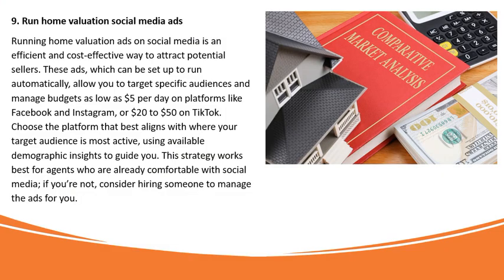Strategy 9: Run Home Valuation Social Media Ads. Running home valuation ads on social media is an efficient and cost-effective way to attract potential sellers. These ads can be set up to run automatically, targeting specific audiences with budgets as low as $5 per day on Facebook and Instagram, or $20 to $50 on TikTok. Choose the platform that best aligns with where your target audience is most active. This strategy works best for agents already comfortable with social media; if not, consider hiring someone to manage the ads.